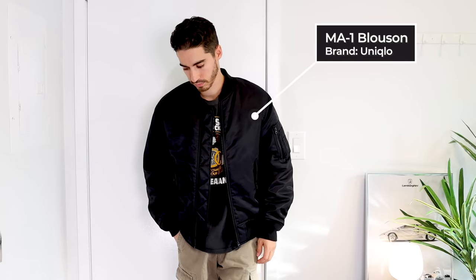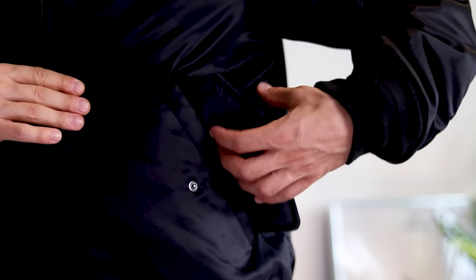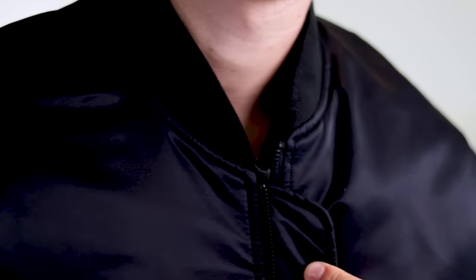Another jacket style I've been obsessed with recently are bomber jackets. This one is from Uniqlo — it is the MA1 blousin. It has a ton of details that mimic an original bomber jacket, like the flat pockets and side zipper pockets. It's also water repellent, which can help repel against the elements. I posted this recently in my Fall Essentials video and you guys were loving it, so I'll definitely be styling it more and more.